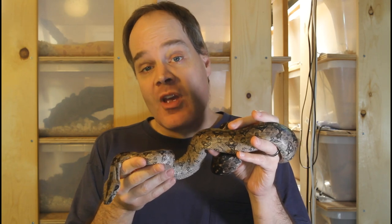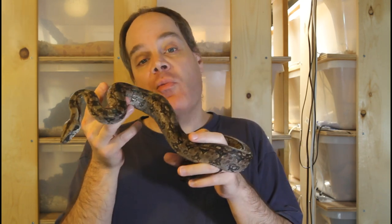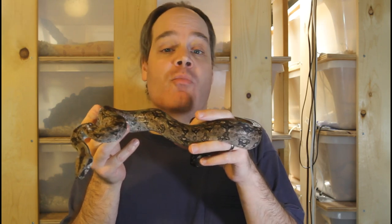If you find this video helpful, please be sure to subscribe to the Brian Boas YouTube channel so you don't miss out on any of my upcoming boa breeding videos.